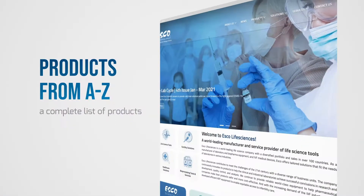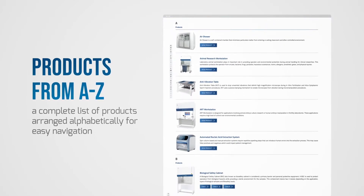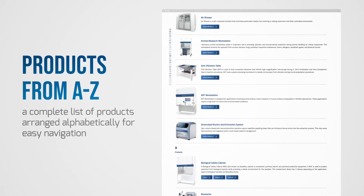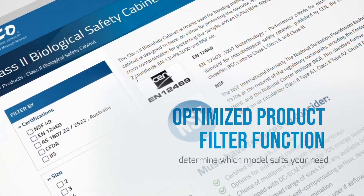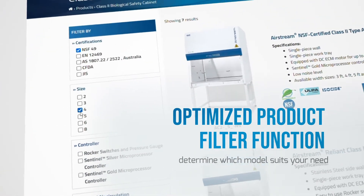Explore the products from A to Z. We have arranged a complete list of products across all business units alphabetically for easy navigation. No more second guessing — determine which model suits your need through the optimized product filter function.